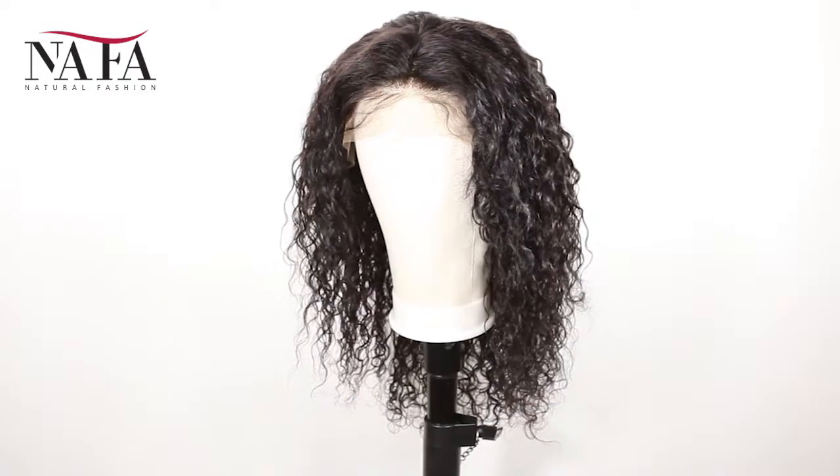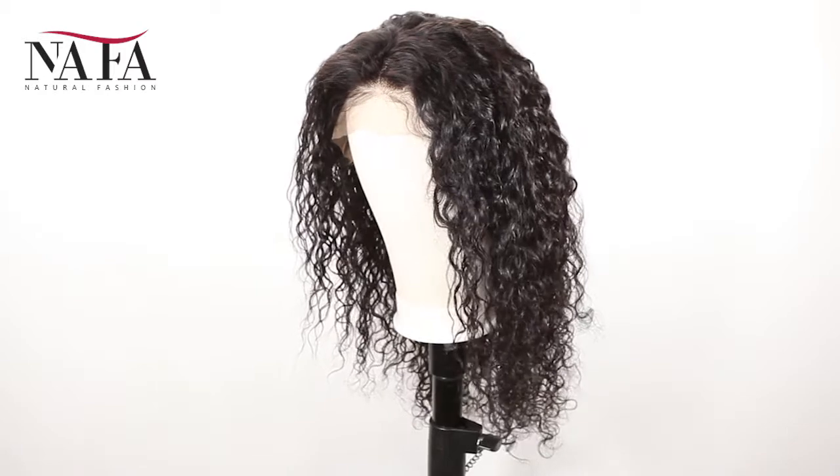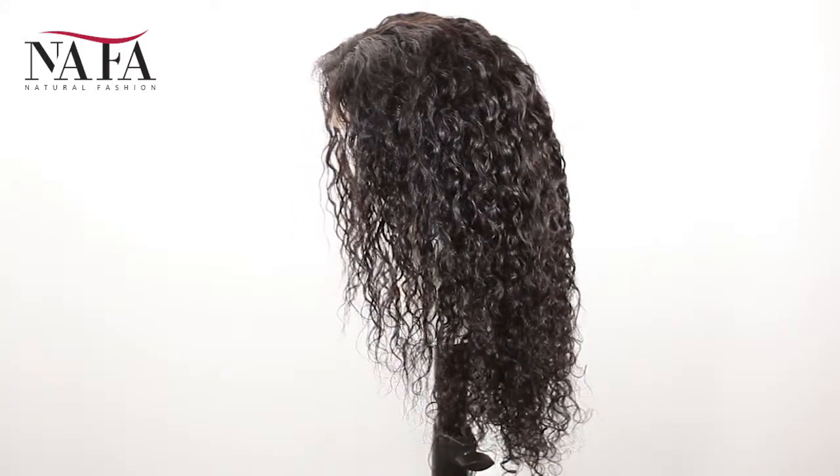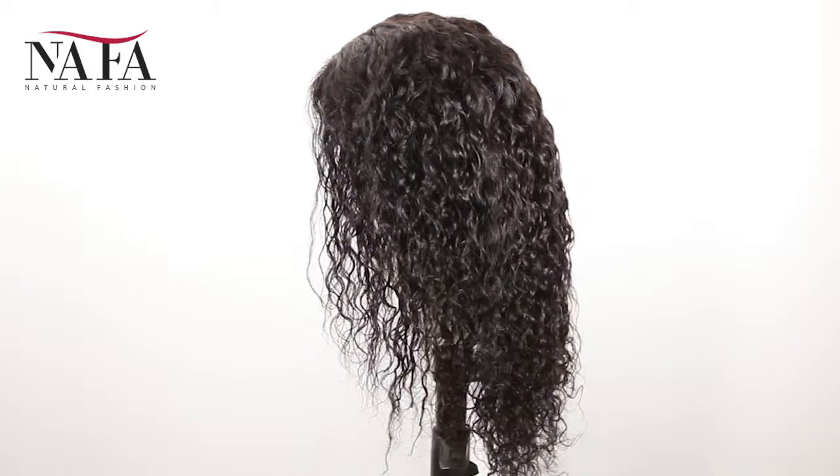Hi everyone, welcome to Nafalwigs. Very glad to see you guys here. Today, we will introduce a new item for you. Hope that you will love it.